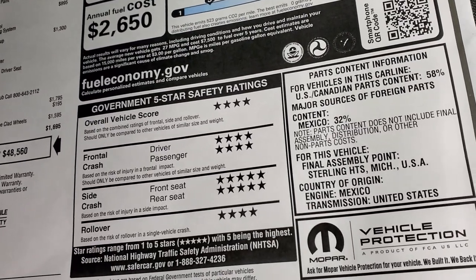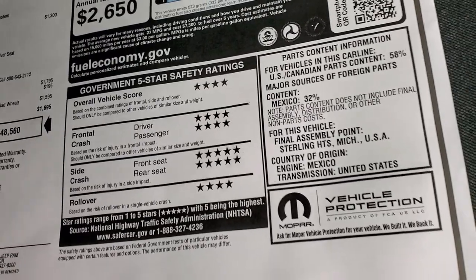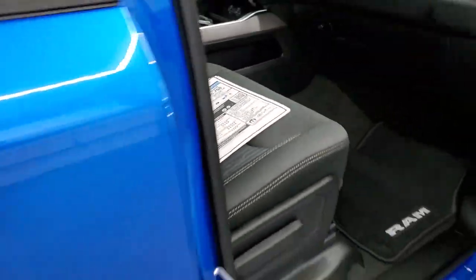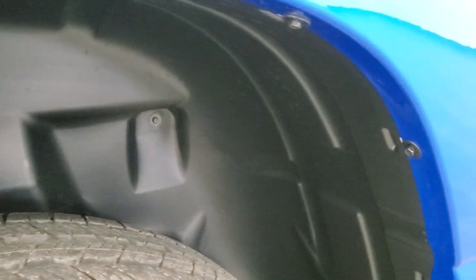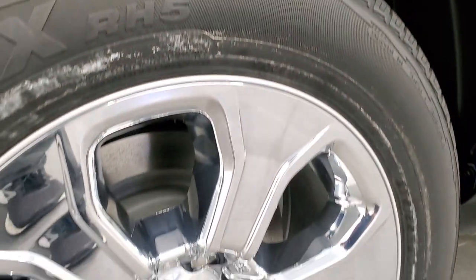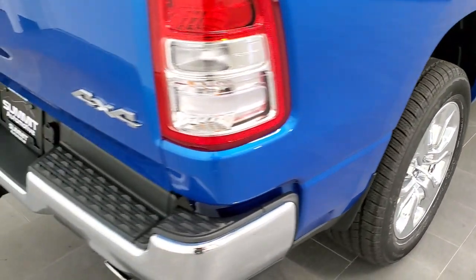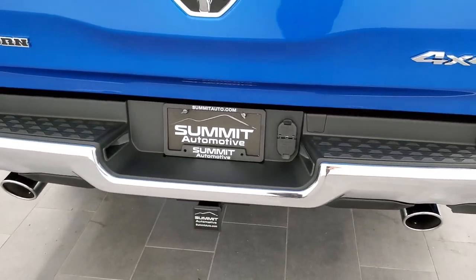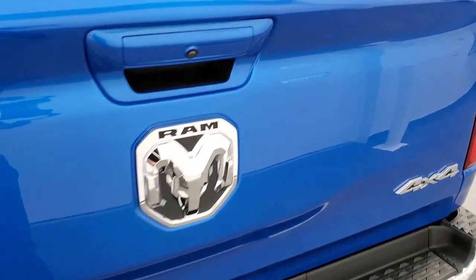The safety ratings on the Ram are really impressive — 4 and 5 stars up and down the board, very safe vehicles. There are the wheel well liners, and 4-wheel disc brakes back here. As we come around to the back, because it does have the Hemi it gets the dual chrome tipped exhaust. Full towing package which includes a receiver hitch, 4-pin and 7-pin wiring.